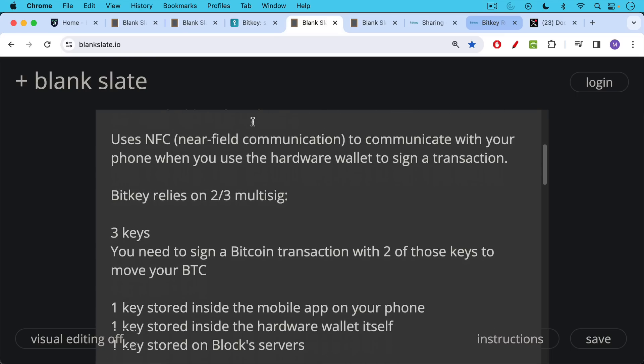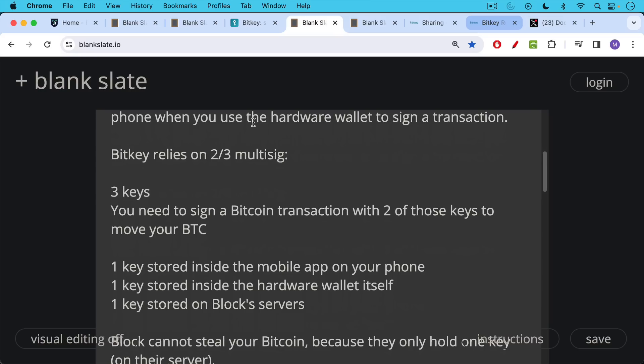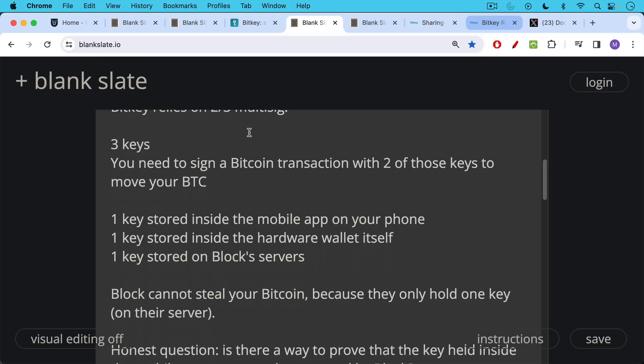There are three keys. One key is stored inside the mobile app on your smartphone. One key is stored inside the hardware wallet itself. And then one key is stored on Block's servers. The nice thing about this setup, at least theoretically, is that Block cannot steal your Bitcoin because they only hold one key — the key that's on their server.